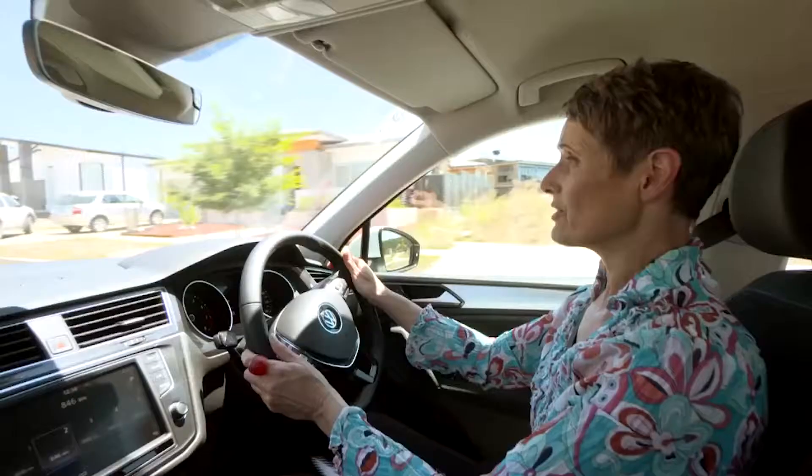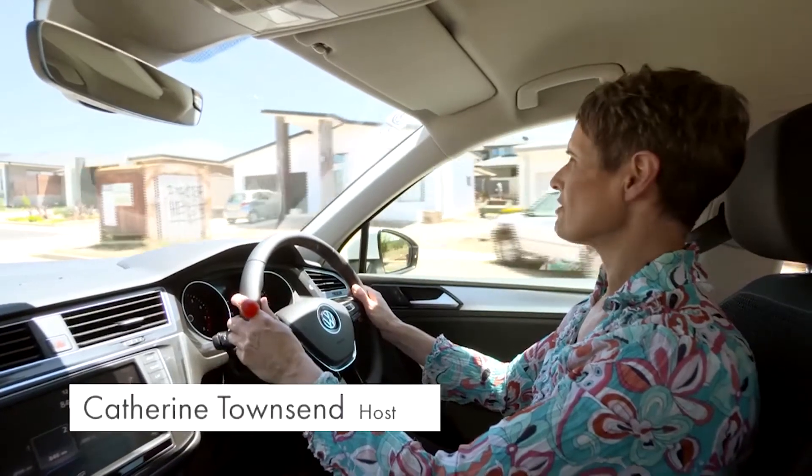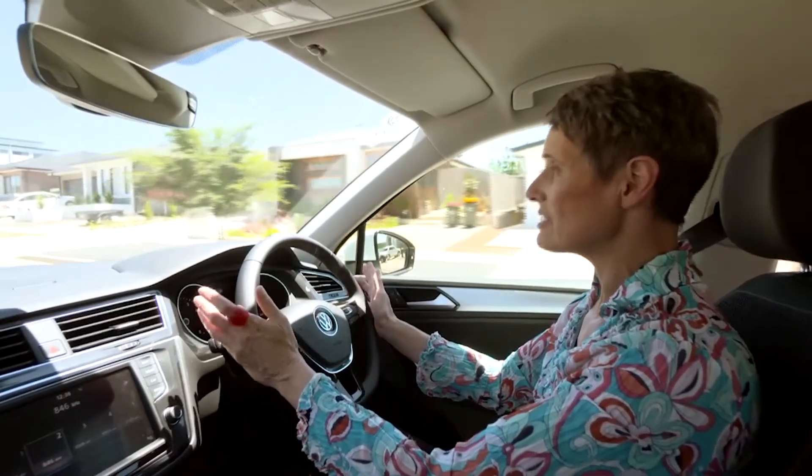New suburbs like this are mass-produced, houses plonked on the site and rolled out at a rate of knots. And in that conveyor belt process, opportunities are missed.